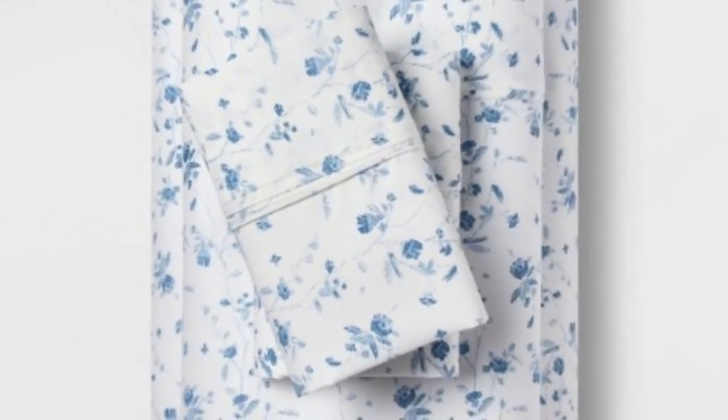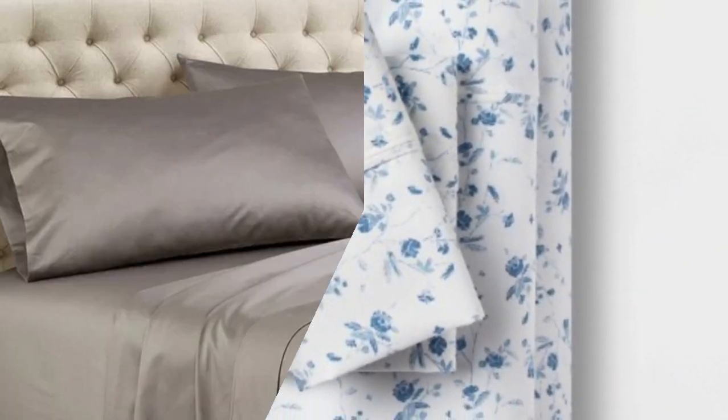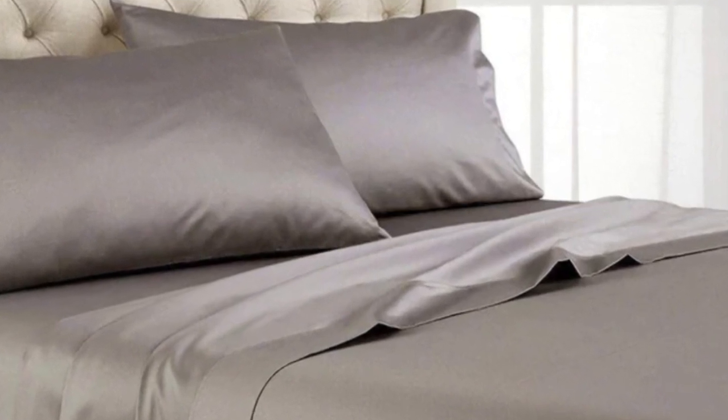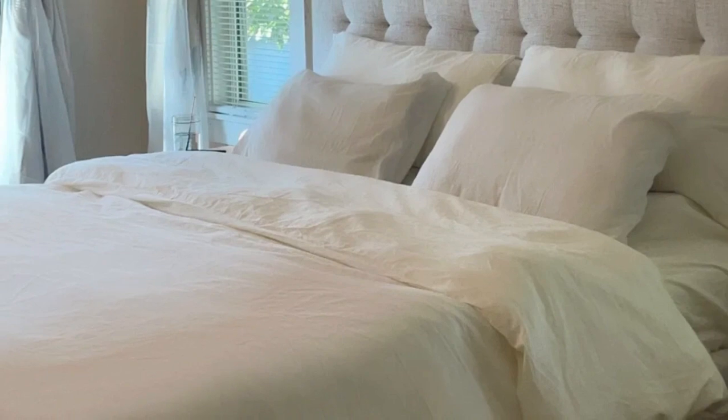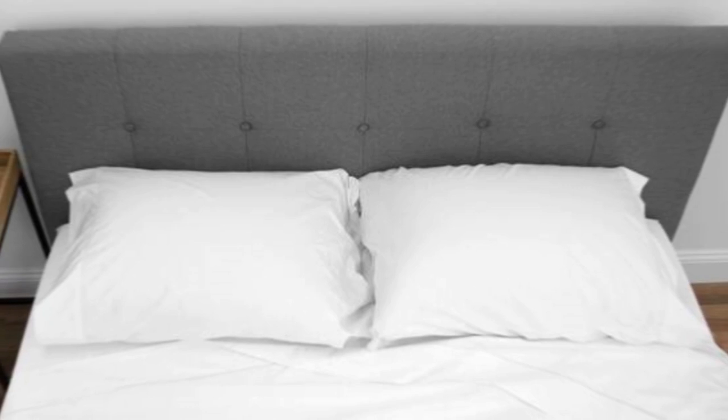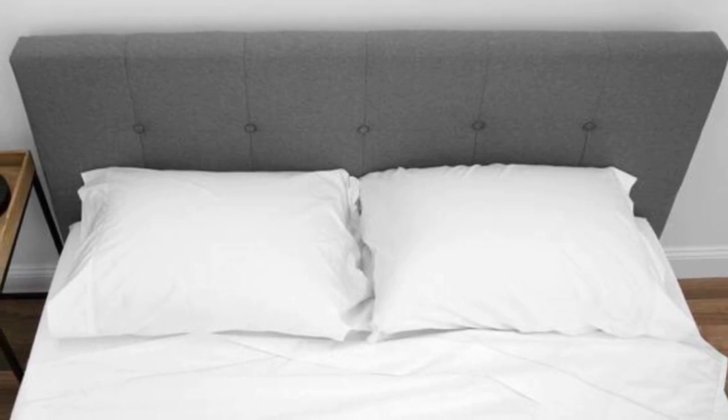We loved how much airflow these sheets provided. Despite the fabric sturdiness, we didn't feel stuffy after lying underneath them. They felt warm yet breathable, but not smothering. Post wash, the sheets held up well, other than some fading on the fitted sheet. Otherwise, the seams, elastic, stitching, and overall texture of the sheets remained in perfect condition.